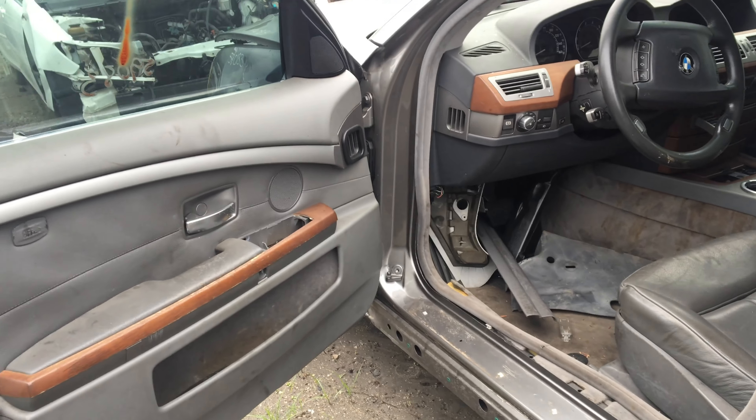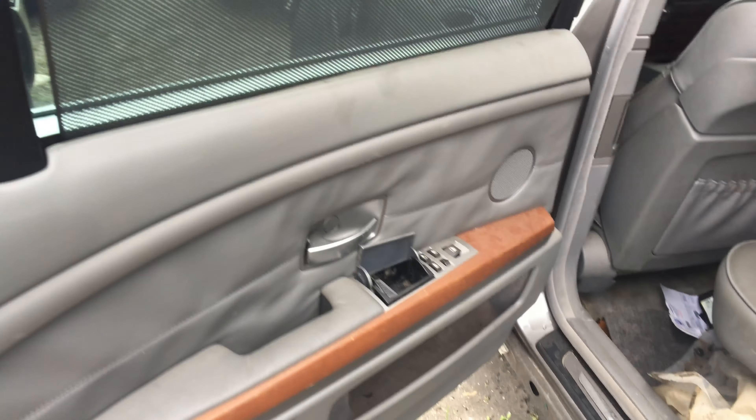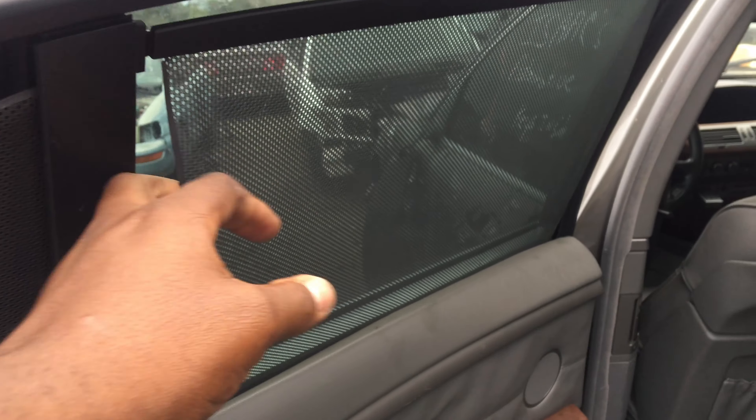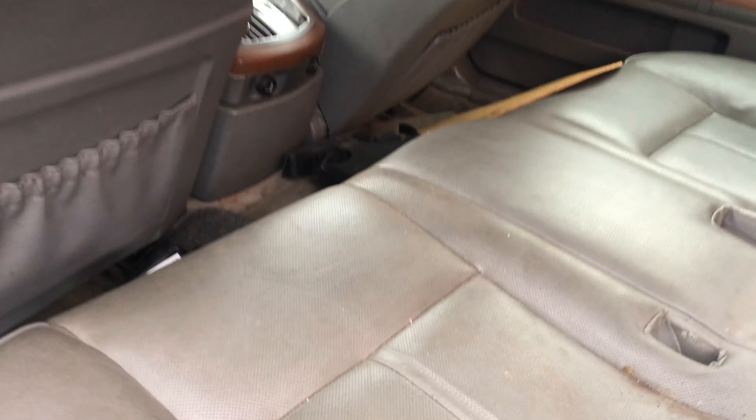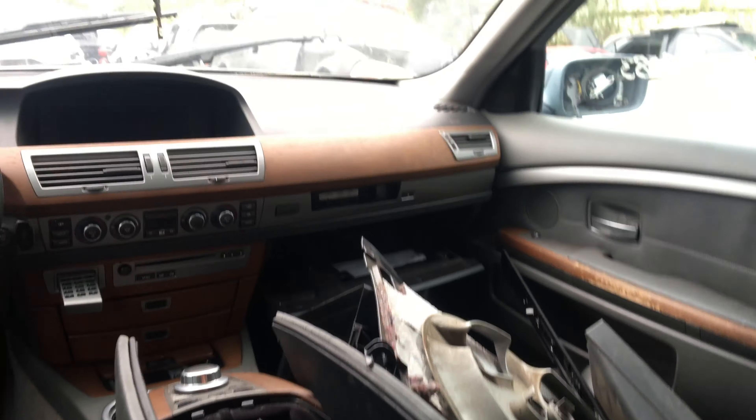It's better than the black 7 Series that we got in the family. I wonder if you can replace them - I don't know if you can replace the doors, or if it would work for that.